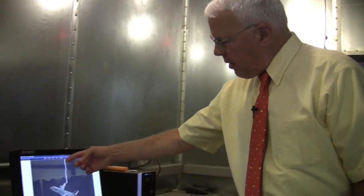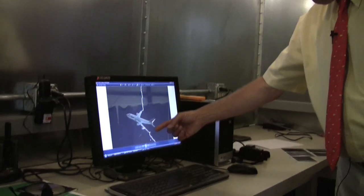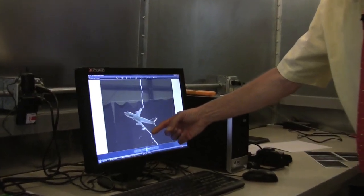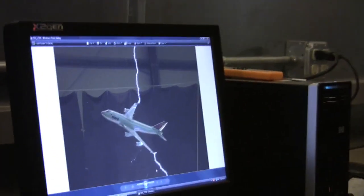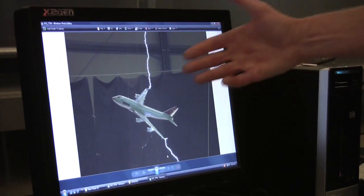Up close we can see the lightning entry place on this model airplane and the lightning exit location from the left wing here on the model. Since there are many possibilities, we have to run the test many times and we reorient the aircraft to represent lightning approaching it from many different directions.